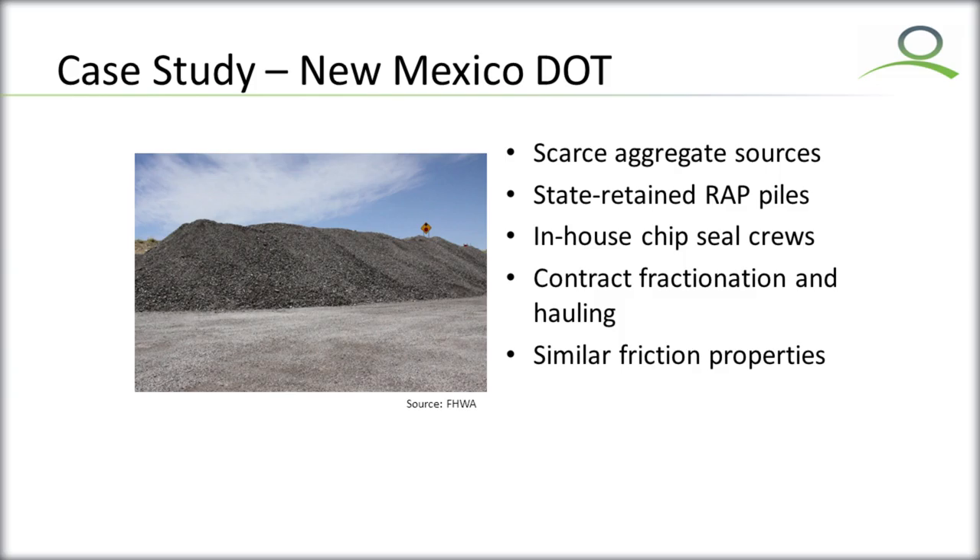That was an economical innovation for this case study. They milled the material off using federal funds, then hired a contractor to come in and fractionate it using federal funds, and then paid their own crews with federal funds to do the pavement preservation project. The New Mexico DOT agreed to go do some tests. They had sections down for four years and found no difference in skid resistance between their normal chip seal aggregate and their RAP material — a different finding, but encouraging.